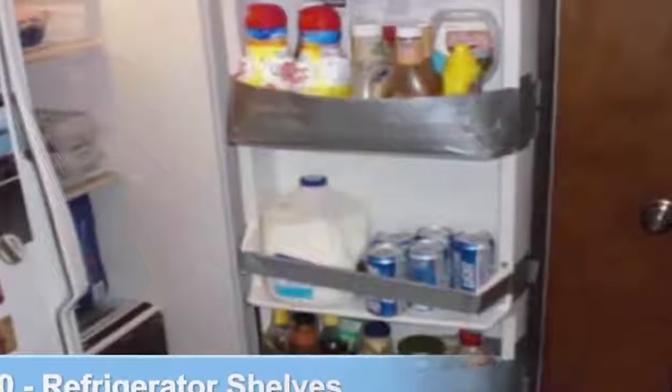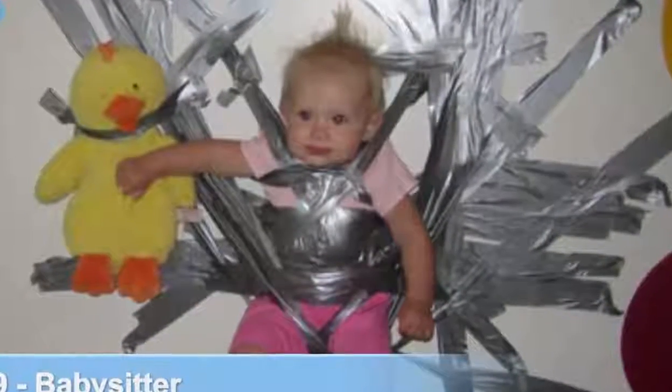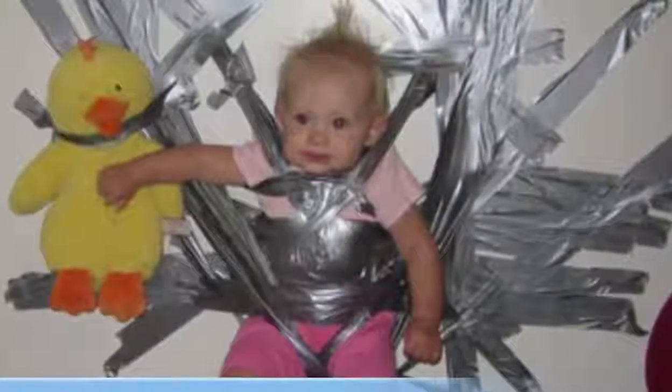Number 10: refrigerator shelving. If you're one of the seven people on the planet that suddenly found all of their refrigerator shelves collapse at once, then we're sorry, but the answer may well be duct tape.